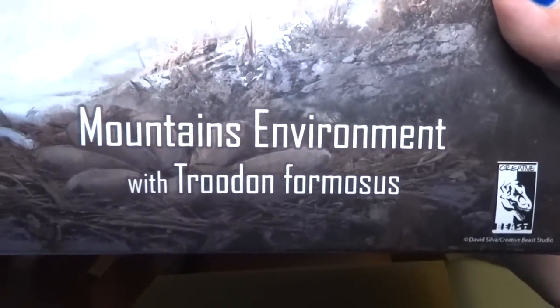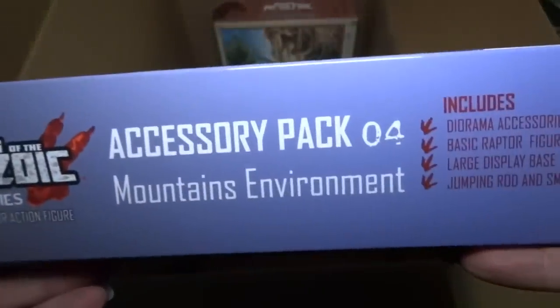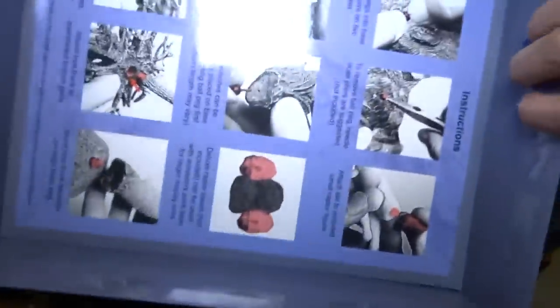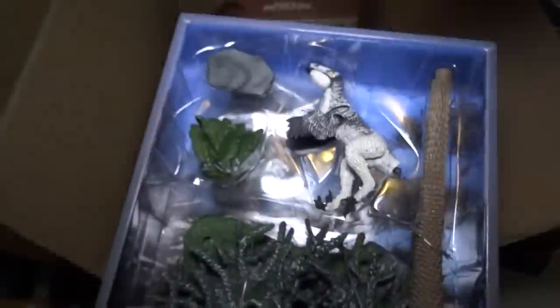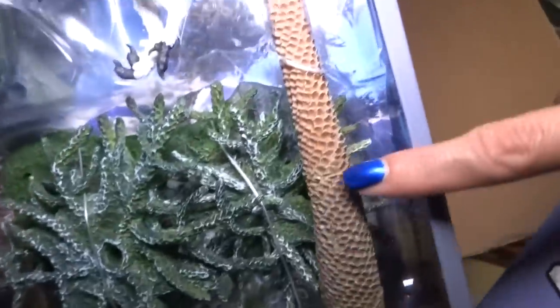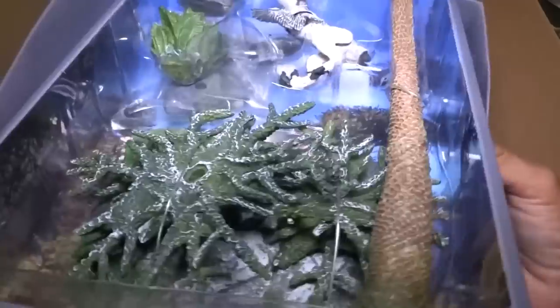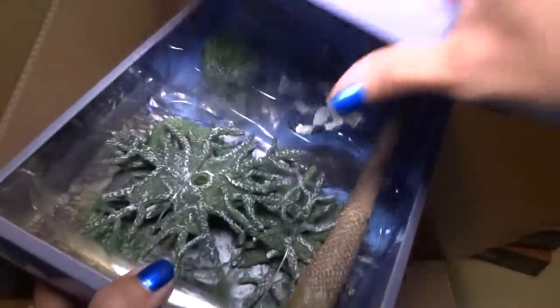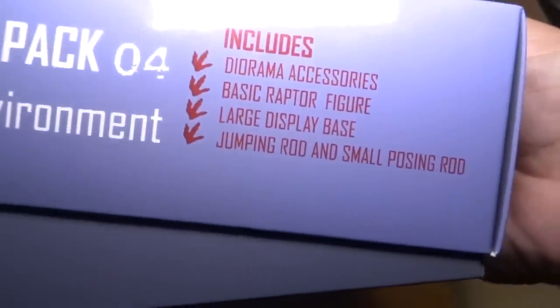Mountains environment with Troodon Formosus — a little tiny raptor there. Accessory pack. So this has instructions, stuff to put together. And look how cute — look at that little guy, look at these plants and trees, this beautiful ancient palm tree looking thing right there. I love when you're looking at dinosaur books and they have really cool old extinct plants in the backgrounds. Diagram accessories: basic raptor figure, large display base, jumping rod, and small posing rod. Mountains environment.